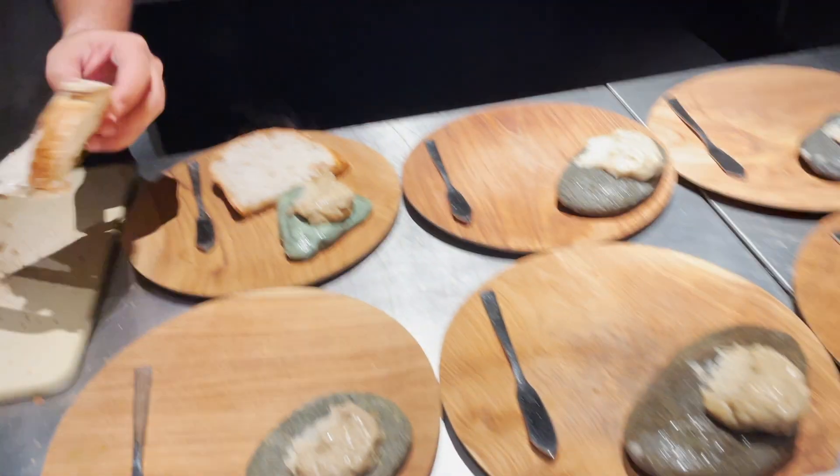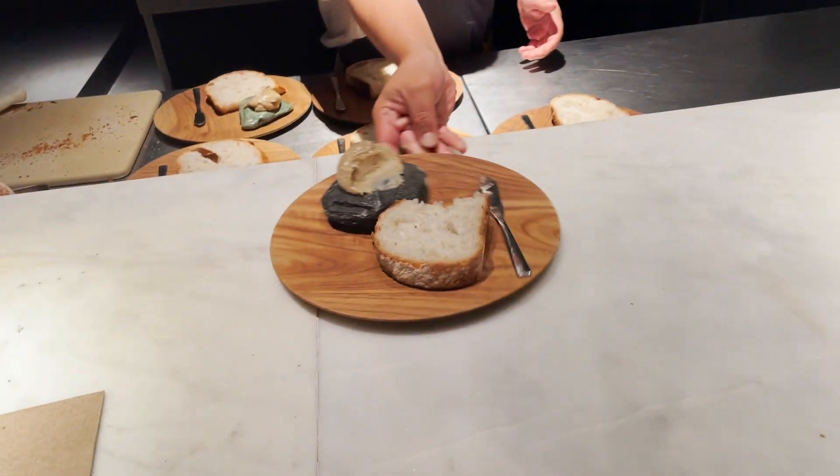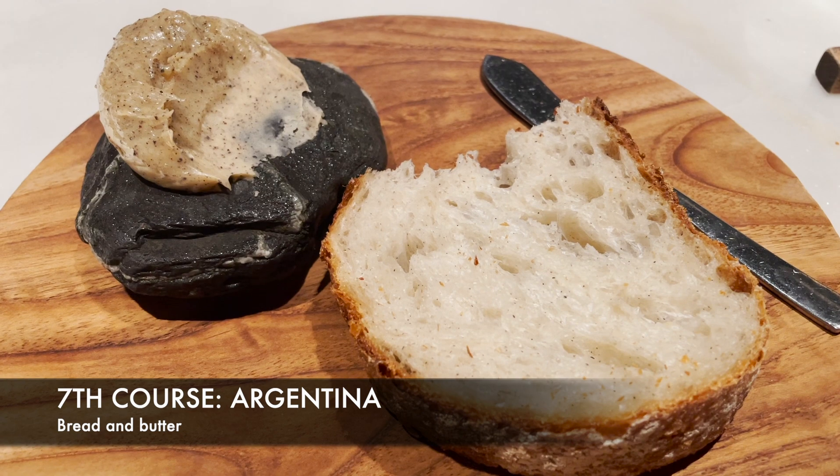And still from the same area, Argentina, we were then served bread and butter. The bread was so soft and delicious, it could work alone without the butter.